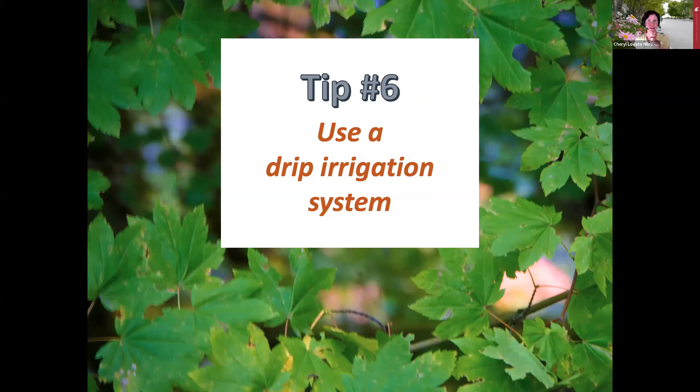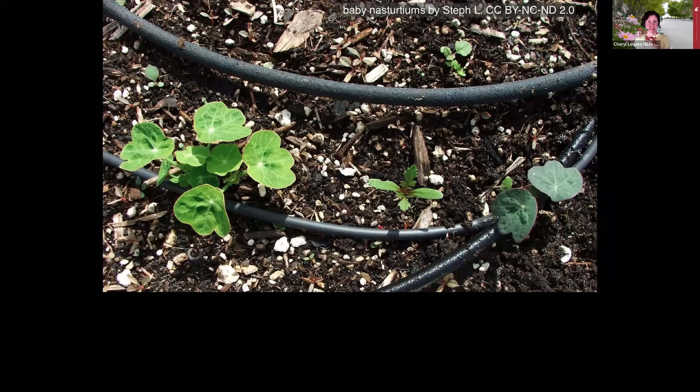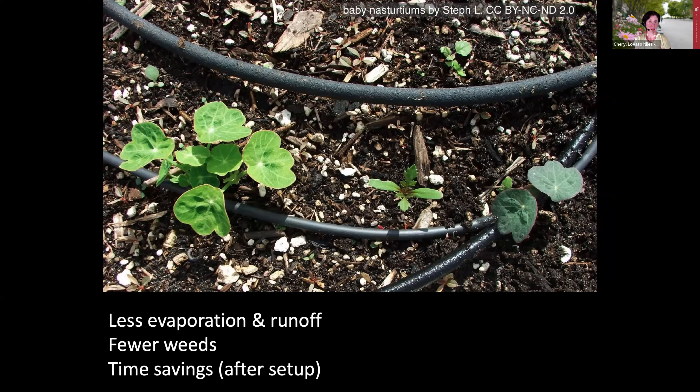Tip number six is to use a drip irrigation system. Drip irrigation is a great tool for applying water slowly, preventing runoff, and conserving water in general. They're great for planting beds because you lose less water to evaporation and wind drift, and they apply water only where it's needed—to the plant's root zone. A great side benefit is that you won't encourage weeds to grow in unwatered areas. Once set up, these systems can save you time. I was considering how drip irrigation intersects with the recommendation to water mulch near the house.